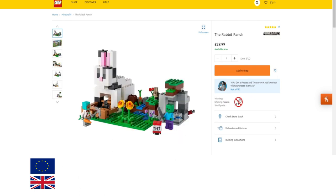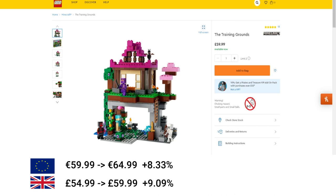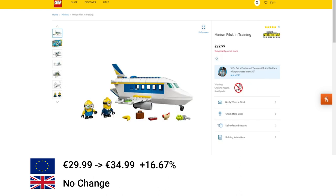Moving on to Minecraft, we've got the Rabbit Ranch — increase of 16.5% in the EU and 20% in the UK. Then the Training Grounds, increase of 8% in the EU and 9% in the UK. Then a Minion set — the Minion Pilot and Training — this increased in the EU from €29.99 to €34.99, no increase in the UK.